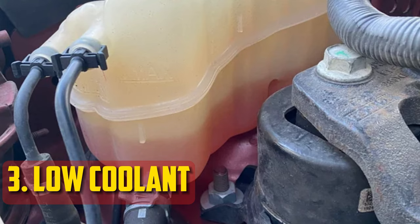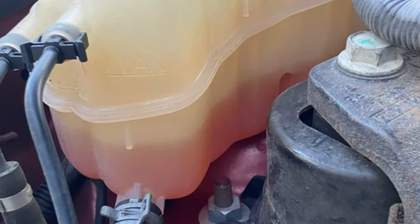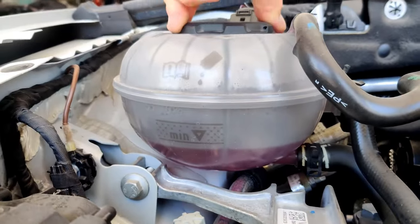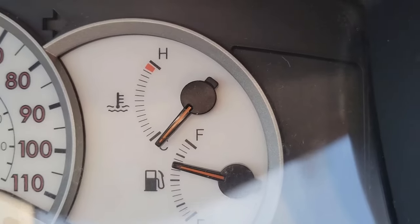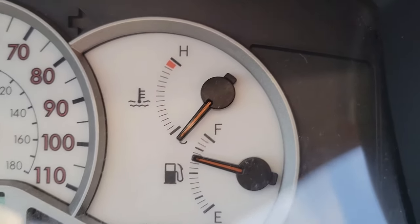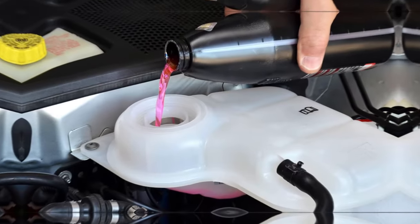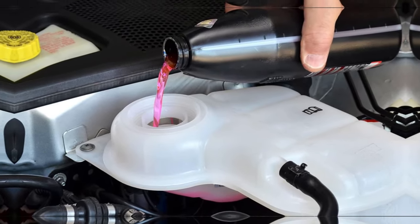Low Coolant. The temperature gauge may behave strangely if there is an excessive amount of water in the cooling system. While some people mix coolant with water, too little coolant entering the system will cause the temperature to rise. Coolant is more effective at removing heat from an engine than water, so an improper mix can cause odd temperature swings. If the engine overheats, replace the coolant using the antifreeze and water mixture advised by your car's service requirements.